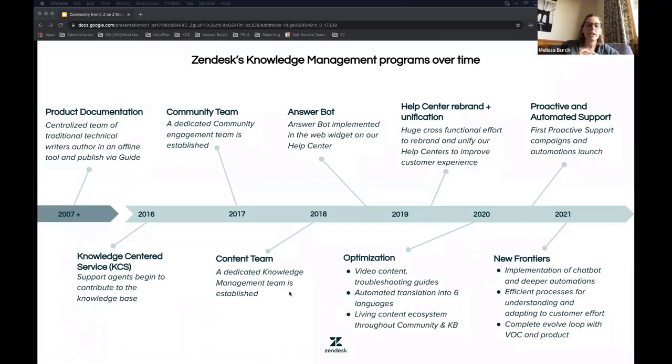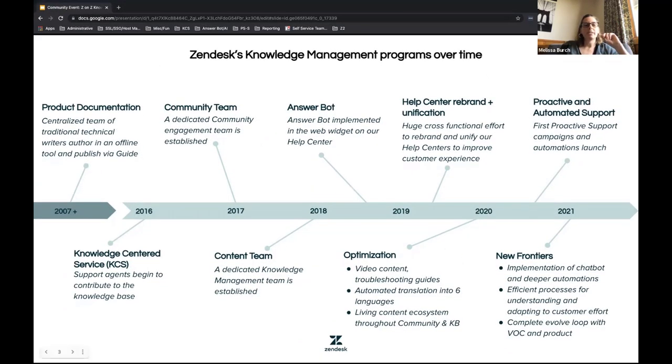Your timelines will be different, but our product documentation team — a centralized group — has been publishing knowledge content into our help center since about 2017, really when Zendesk began. We have a really great privilege of having a very strong baseline of knowledge management that's been happening for many years, and that's given us a wonderful opportunity to add on more elements to our knowledge management program as we've progressed.